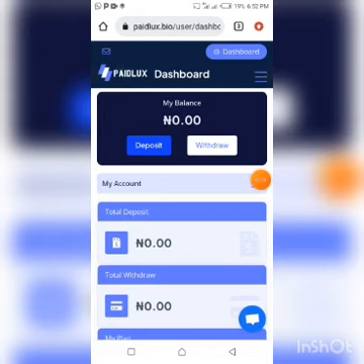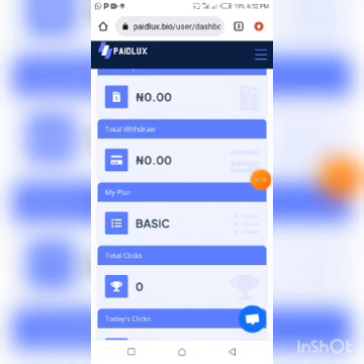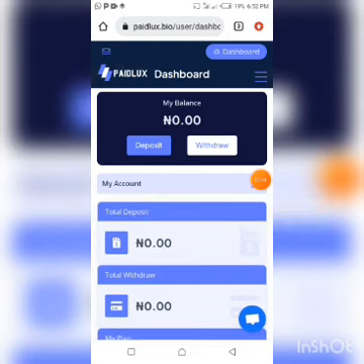Once you land on the dashboard right here, the first thing you need to look out for is the various plans on this site. I know one thing on your mind right now is: is this a scam platform? But before you jump to conclusions, there are some things that made me consider this platform to be likely legit — though you are free to also do your own research.